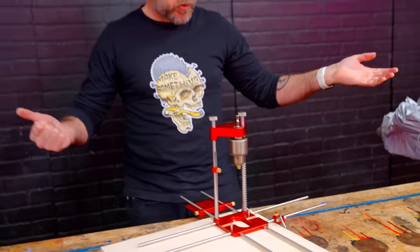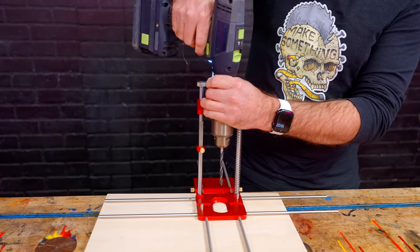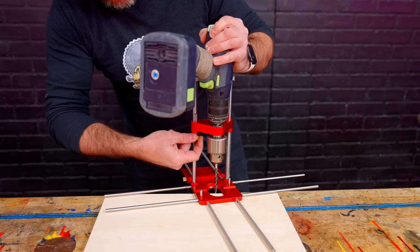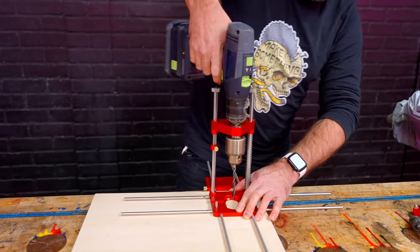Let's drill some holes. We'll put a bit in, it does come with a little chuck, lock it down, throw the drill on. It also has a depth stop. I wish the knurled knobs were a little bit bigger — they're kind of tiny.